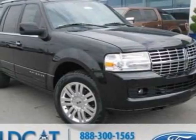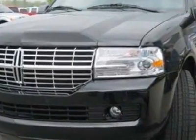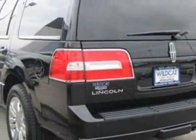Come take a look at this new 2012 Lincoln Navigator. For your protection, this vehicle has a full factory warranty. This vehicle gets an estimated 13 miles per gallon in the city and an estimated 18 on the highway.